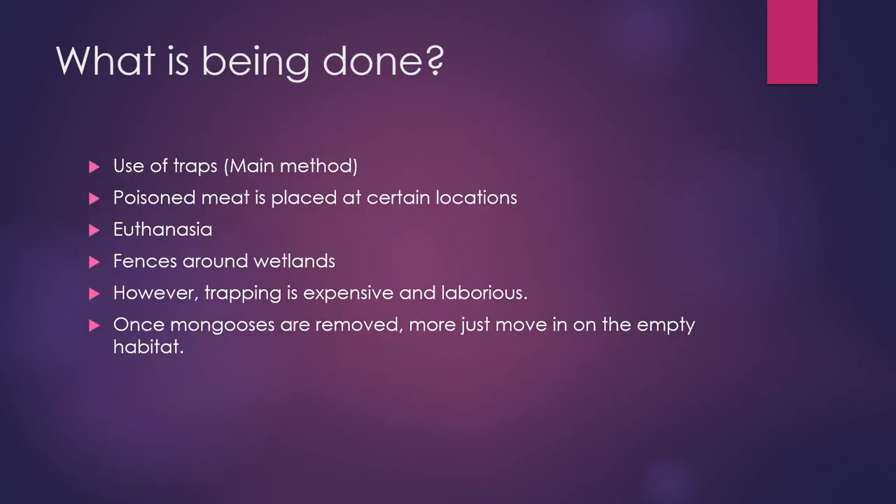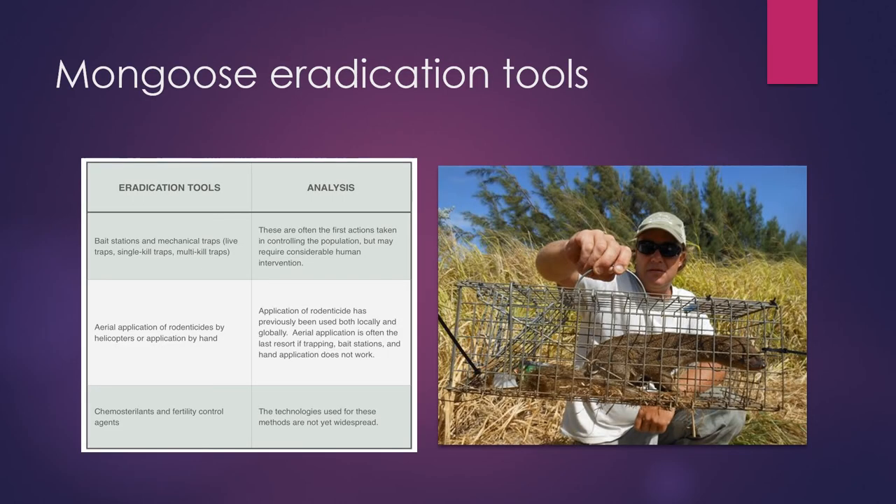So what is being done? The main method being used is traps. They also use poisoned meat placed in certain areas. They also euthanize them, and place fences around wetlands and areas that need protection. However, trapping is expensive and requires a lot of work. Once mongooses are removed, more just come in and fill that empty habitat, so it becomes a non-stop continuous cycle. Here is a chart showing eradication tools and an analysis of those tools, and a photo of live trapping.